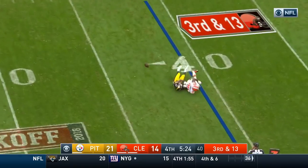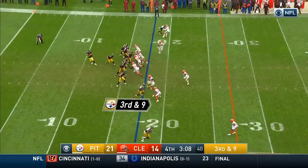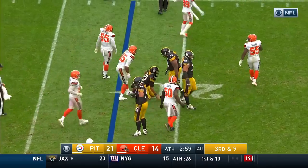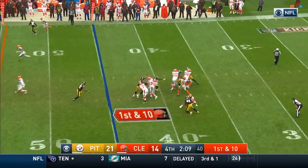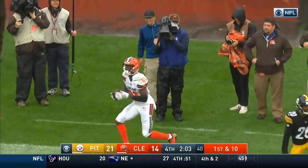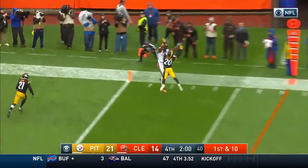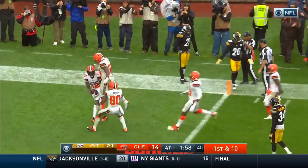Third and thirteen — Taylor throwing, incomplete. Roethlisberger going down, looks like he tried to hand the ball off. Tyrod Taylor going to go down the far sideline — it is caught, Rashard Higgins. Carlos Hyde in the backfield, Taylor looking for the end zone — it is caught, touchdown Josh Gordon!